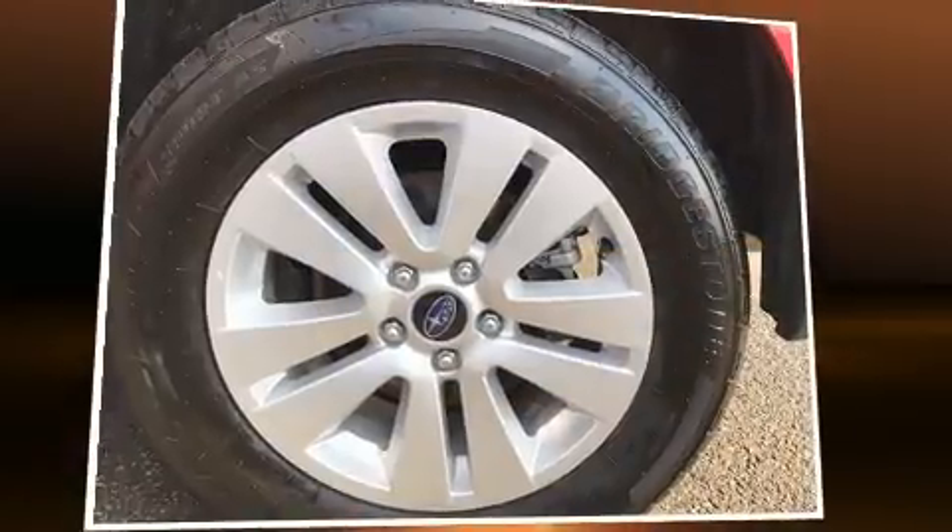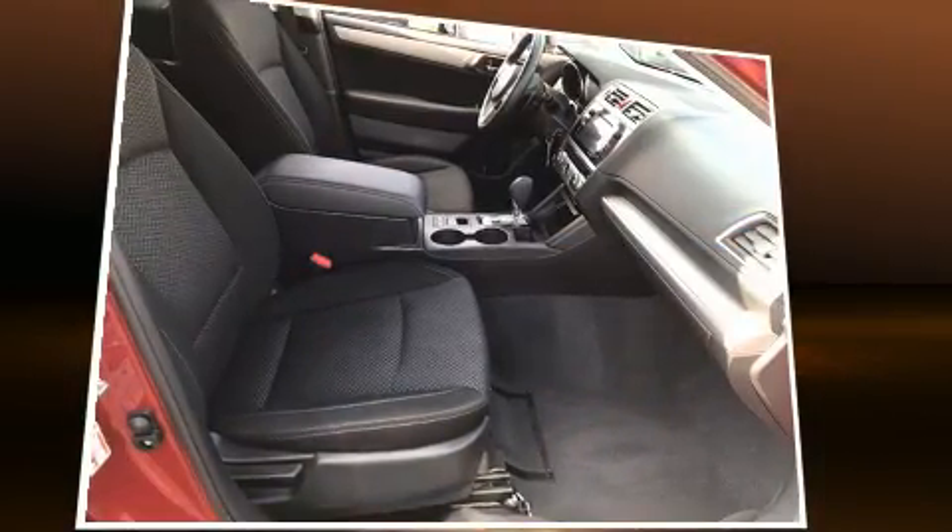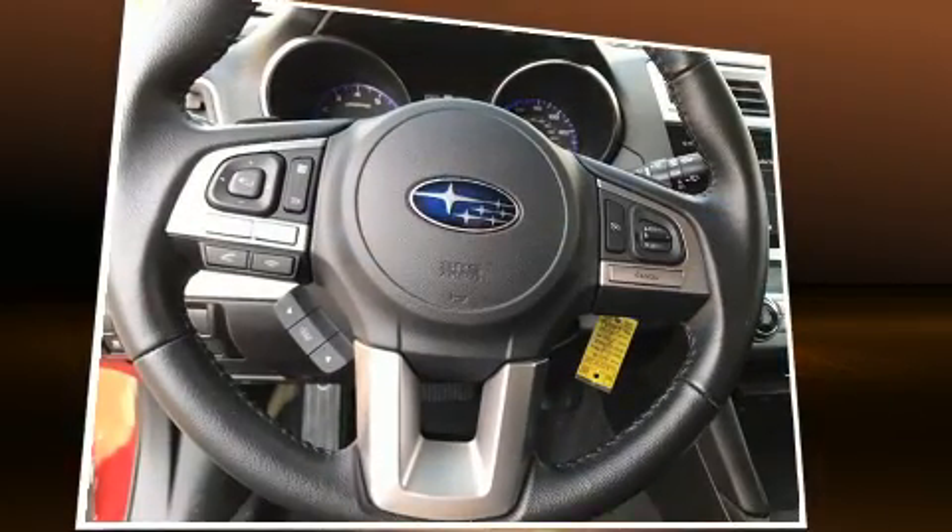Subaru also prioritized safety and security with features such as head curtain airbags, an emergency communication system, and four-wheel disc brakes with ABS. With electronic stability control supplementing mechanical systems, you'll maintain precise command of the roadway.